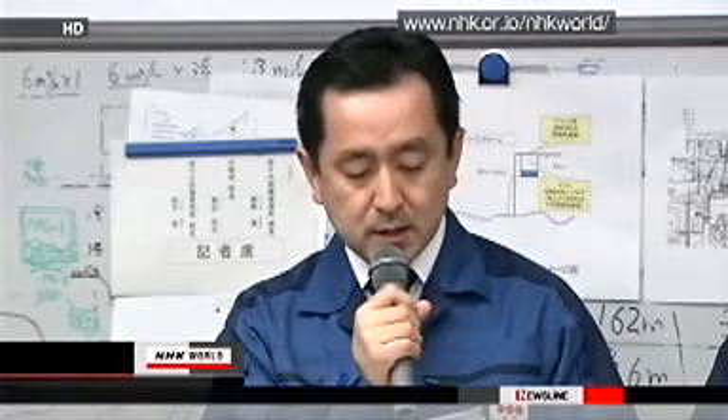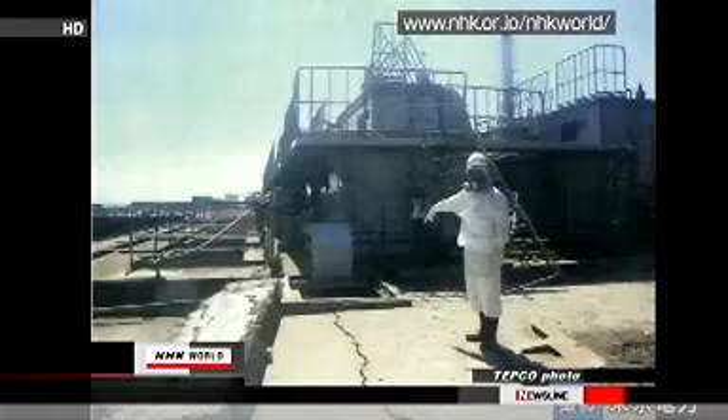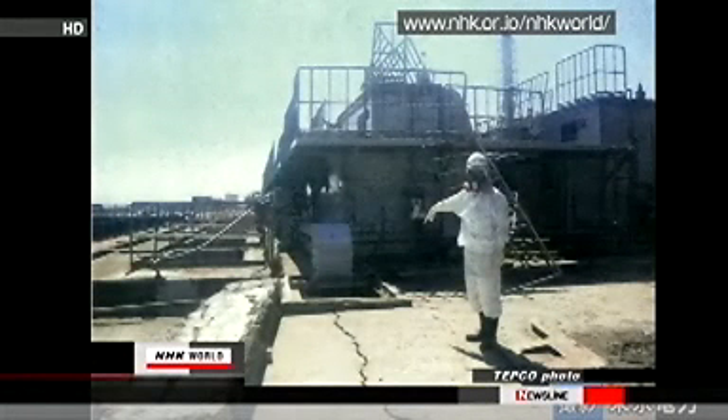TEPCO says water between 10 centimeters and 20 centimeters deep was found in the pit. TEPCO is planning to pour concrete over the crack to stop water from leaking. The company is also trying to find out how water got into the pit and how it is related to seawater contamination.